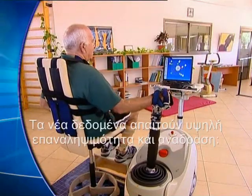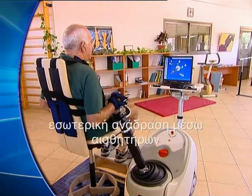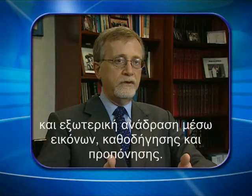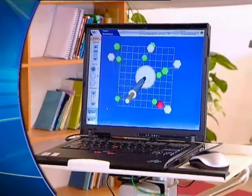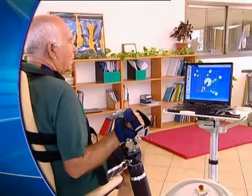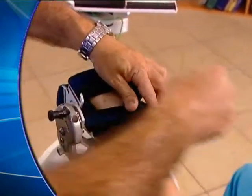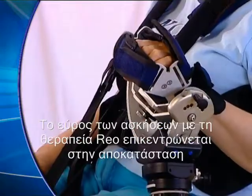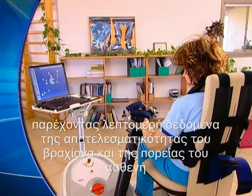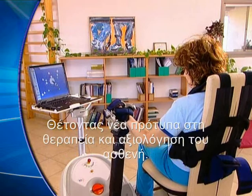Motor learning requires high repetition and feedback — internal feedback through sensory pathways and external feedback through vision, cueing, and coaching. RIO's range of exercises focuses on recovery of reaching ability, providing detailed data on arm performance and patient progress, setting new standards for treatment and evaluation.